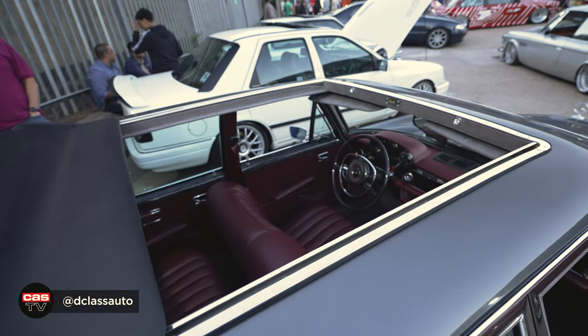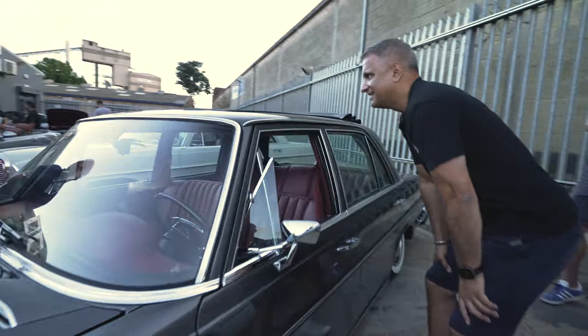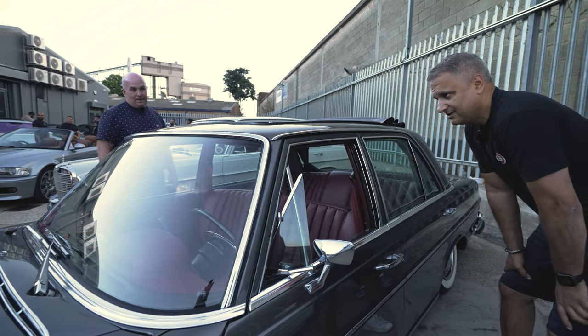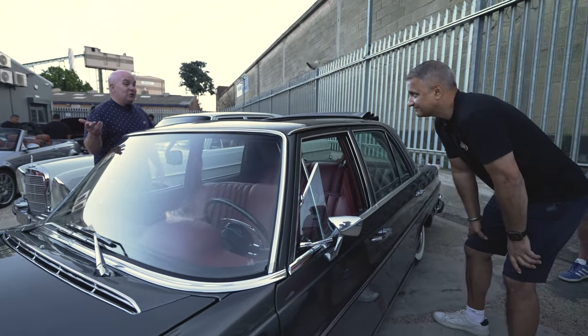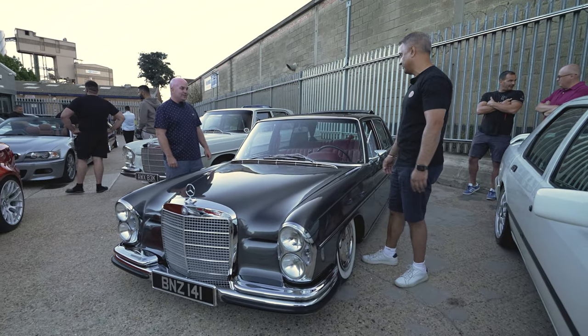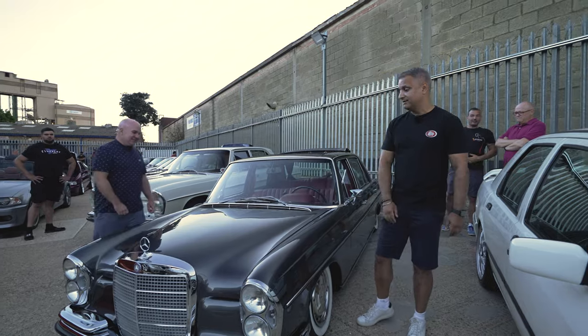D-class did the interior. The Merc boys, when I rolled down to them when it was a rat rod, literally all came out around it and they got what I want to do with it. It's just stunning. I can imagine a lot of time and money went into this car. Four years of work, full bare metal, shot blasted back, gave it to the body shop to paint it, me and two mates literally ripped it apart, put it back together. We gave the interior to D-class, but everyone else — literally three of us did it ourselves in my garage. Great vision to have, and credit to you and your friends. It looks stunning. Dougie, thanks for coming — hopefully I'll see you again at another event.